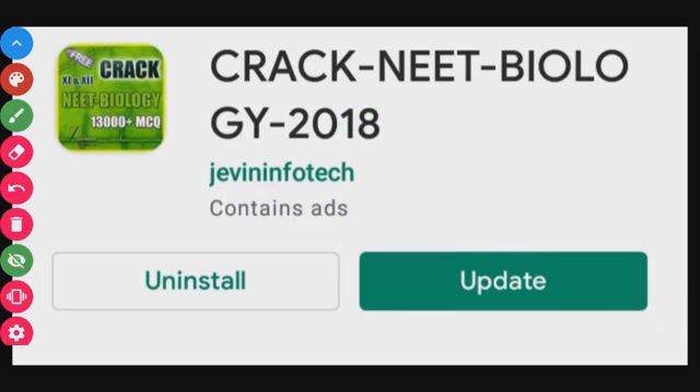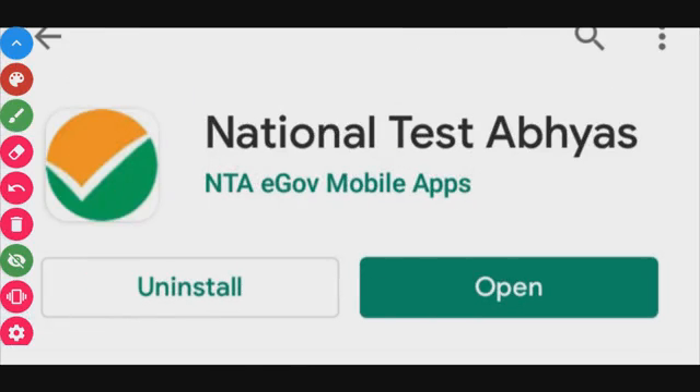The next app is National Test, developed by NTA — the exam conducting body of NEET. This app was introduced for lockdown preparation and includes full tests. However, the server is often down and the app is very slow, so it only has a 3.2 star rating.